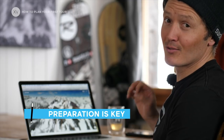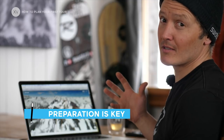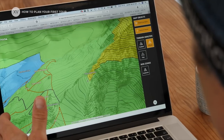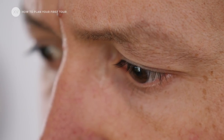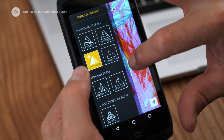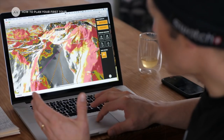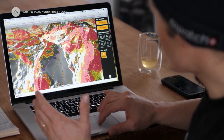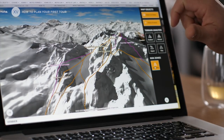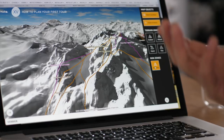Preparation is key. To find the best tour for you there are several ways: you can ask your friends, ask local guys, go on internet websites, or search on your own with a map. Things have changed with digital maps — they also offer all sorts of different filters to tell you the altitude, the vertical, and the potential avalanche risk.